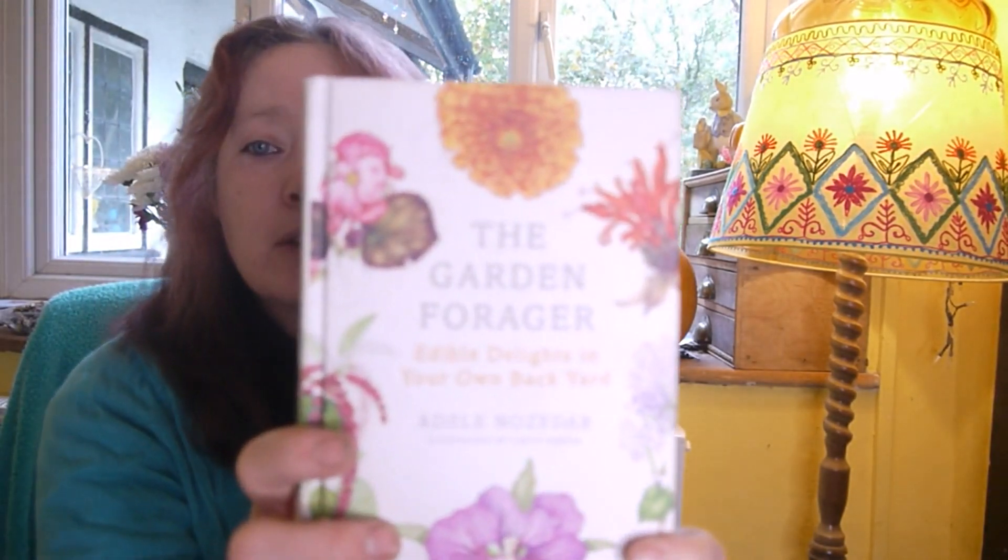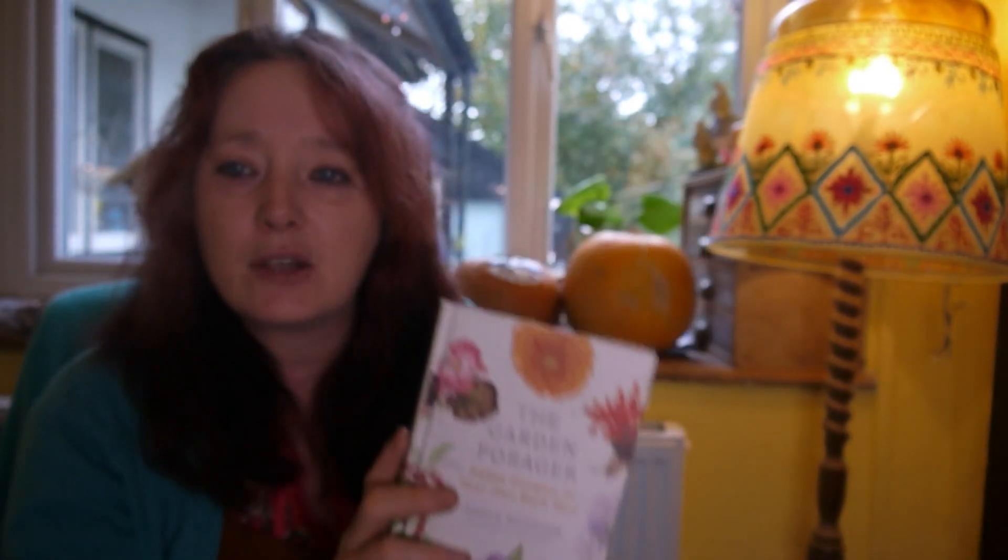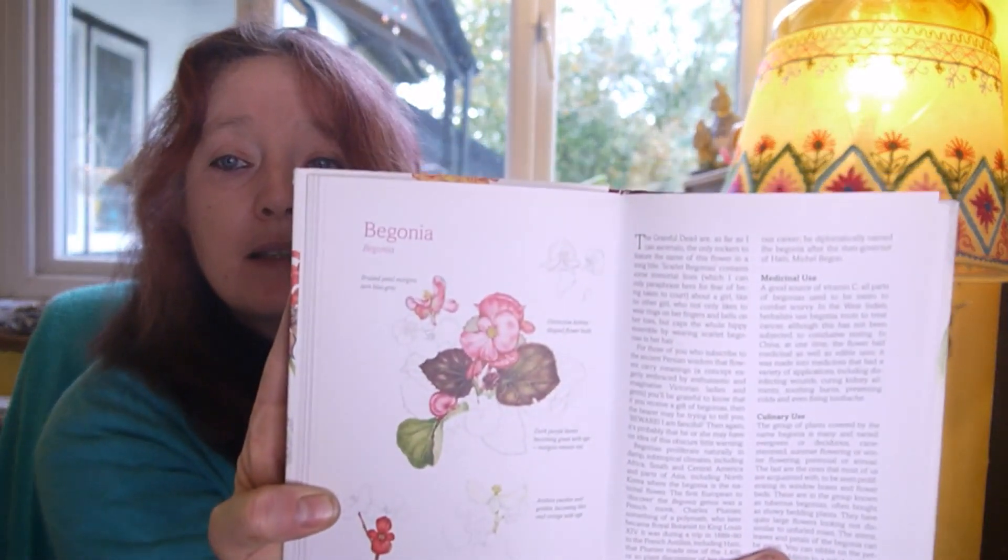The other book is 'The Garden Forager.' I saw it in a shop and managed to find it on eBay for £7 brand new. It tells you all the foods you can use from your garden. I didn't know you could eat begonias — the stems, leaves and petals can be eaten, added to a salad, or you could even make cheese using the sap of the tuberous begonia to curdle milk, instead of using animal rennet.